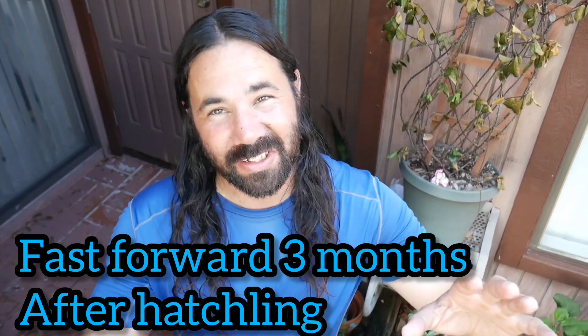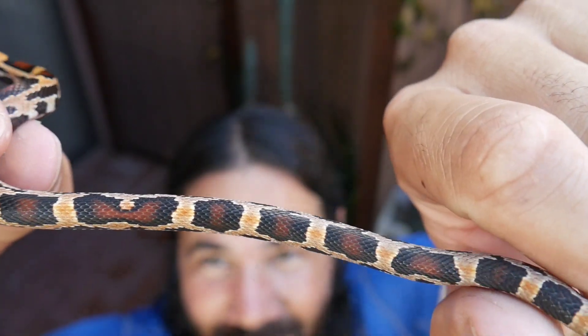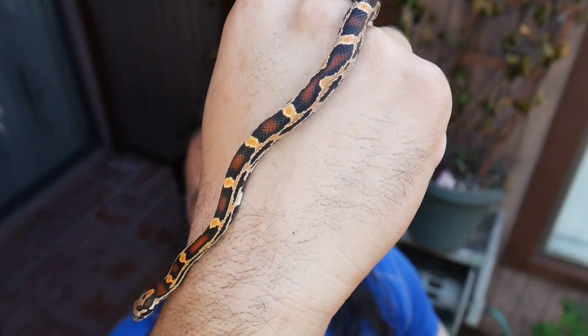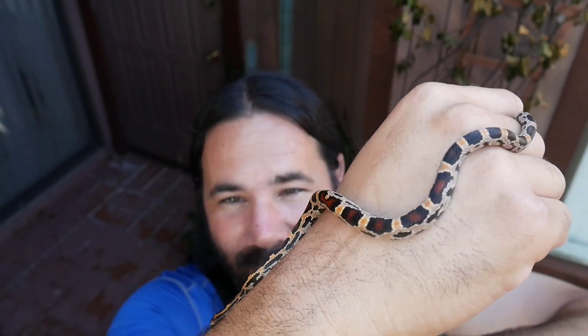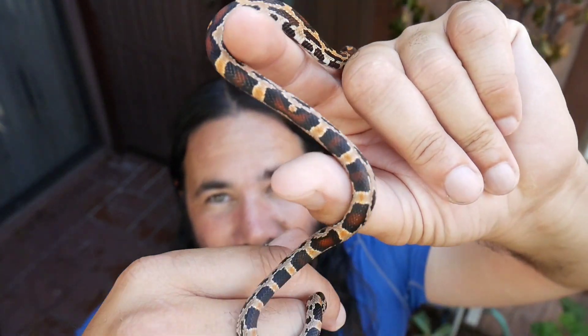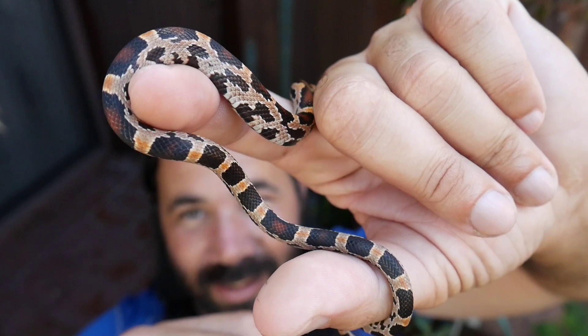I'm going to be showing you baby number one. They're so calm, so beautiful. This is baby one — a beautiful male. I just sexed him last night. This is from Paprika and Riddler's clutch. Everybody loves Paprika, and this is one of her beautiful babies. The Paprika and Riddler pairing produces some of the nicest Extreme Abbott's Okatees I've ever seen.